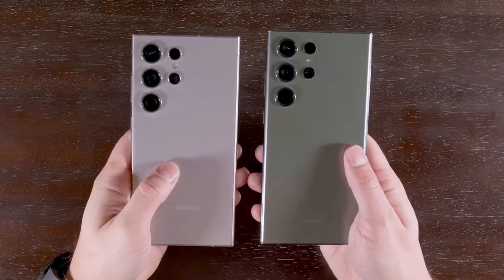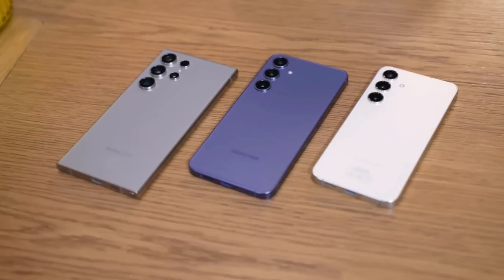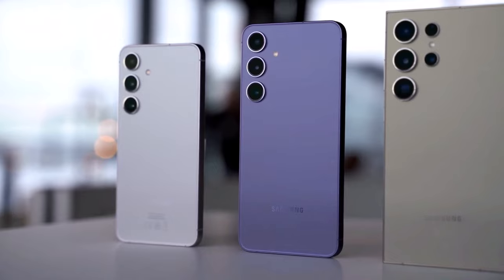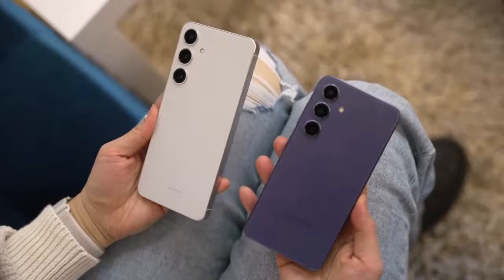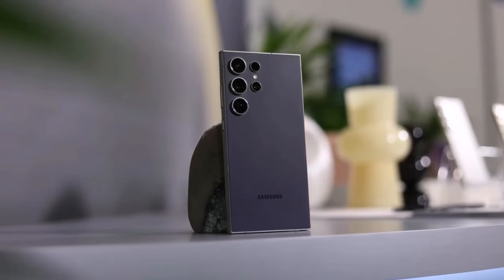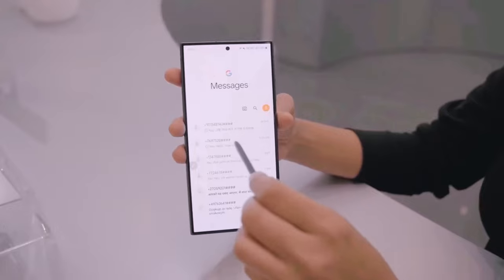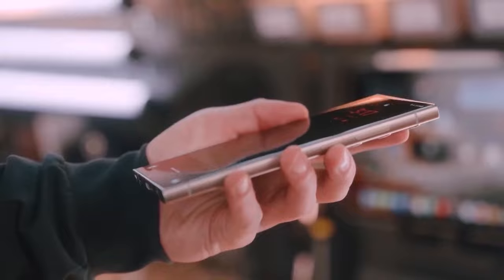However, if Samsung's warranty covers the issue, Samsung should take responsibility. The fact that Samsung hasn't quickly responded to the problem is concerning for early Galaxy S24 Ultra adopters. Samsung hasn't officially addressed it, leaving users worried about product quality and customer service. Even though not many people seem to have the problem, Samsung needs to investigate further, communicate openly, and reassure users. It's unclear whether this will affect many devices or just a few defective units.